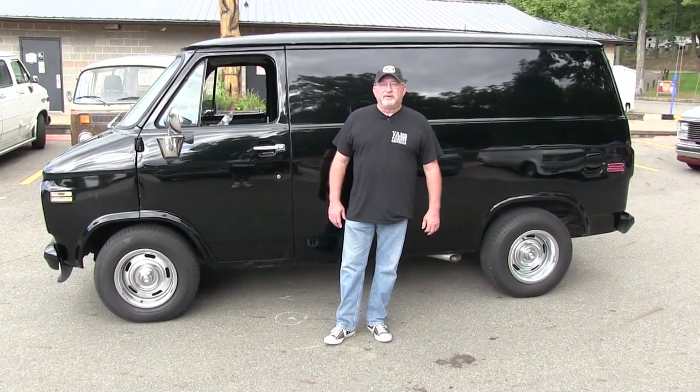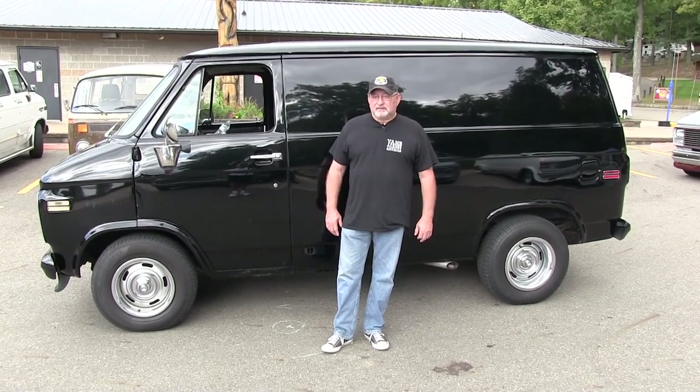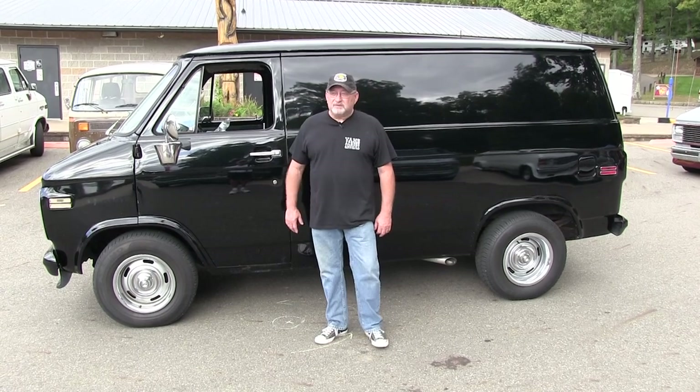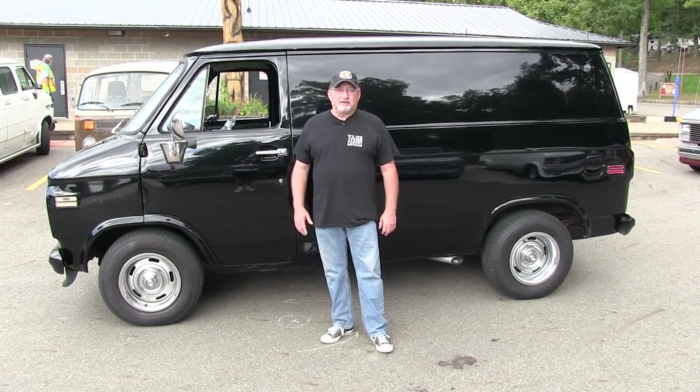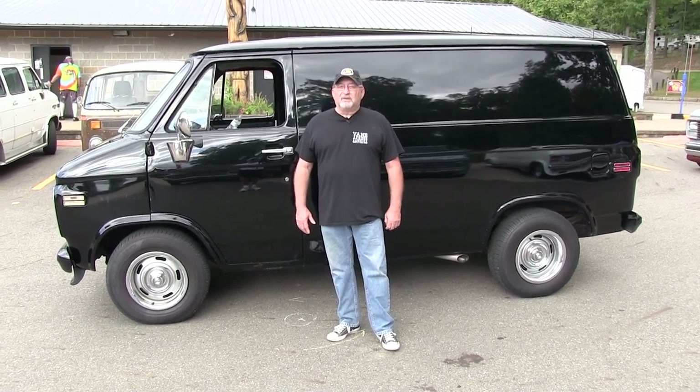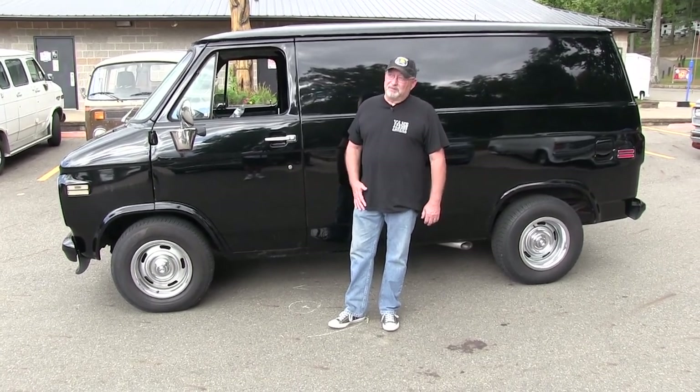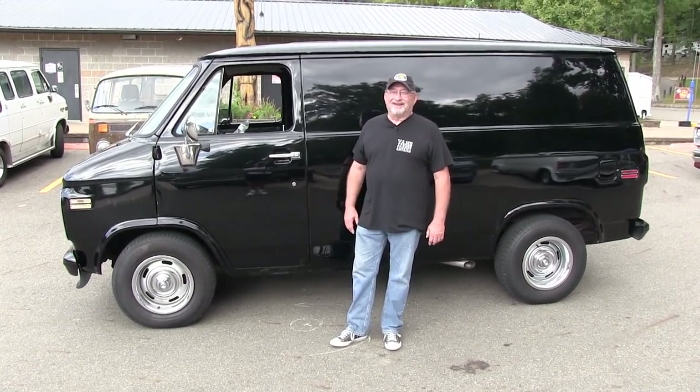I purchased it about a year ago at Nightmare. I used to have a van called Flame. This is the one that took me over three years to find — another black shorty that I wanted to do. We've been working on this one off and on, really enjoyed it. We put about 10,000 miles on it in the last year.